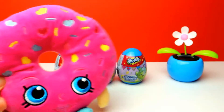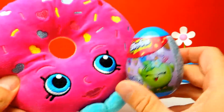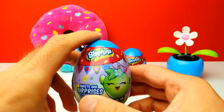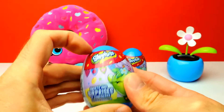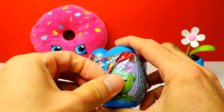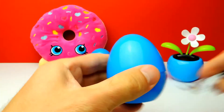Hey everyone, Crazy Toys here. My name is Gunnar and today we have three super cool Shopkins surprise eggs. I really wonder what's inside, and we have a little bit of help today from Delicious Donut. This is one of my favorite Shopkins. You probably know that Cookie is my favorite Shopkin, but Delicious Donut is also awesome. And together we will show you what's hiding inside these surprise eggs.